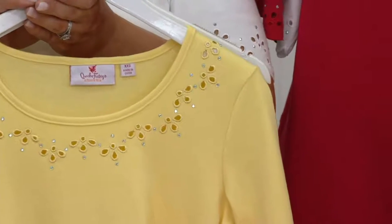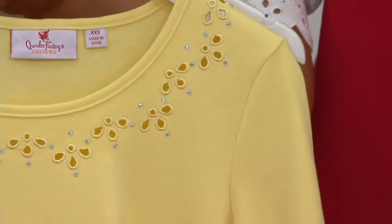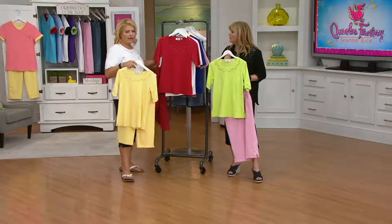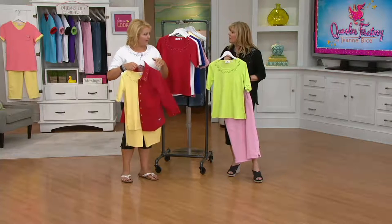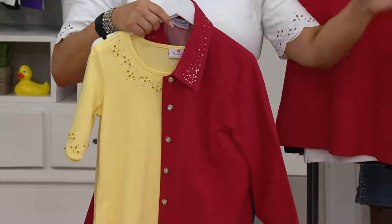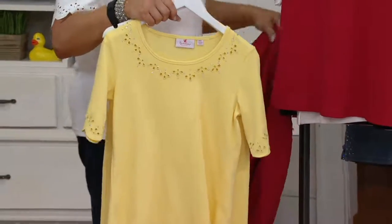This top was designed to go with our today's special value from last April, which was the dream jean skort — the style and smile skort. We have the jacket back today, and the skort will be shown on the models. We still have some available, and of course this gorgeous top.